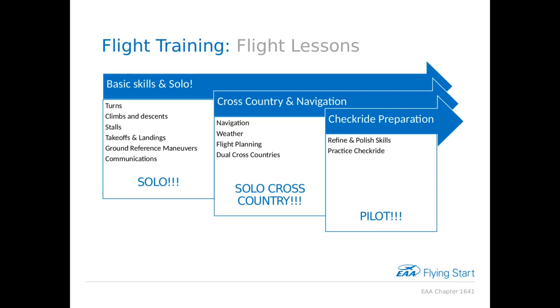Once you've accomplished everything on the FAA list — all your trips, night training, and instrument training — you reach the final stage: checkride preparation. This is the polishing stage where I'll fly with you and confirm your standards are being met: your landings, your maneuvers. Then we'll get you scheduled with an examiner for your checkride, which is an oral exam followed by a flight. Complete that to standards, and you'll receive a temporary pilot certificate — you're now a private pilot.